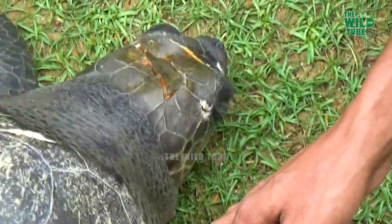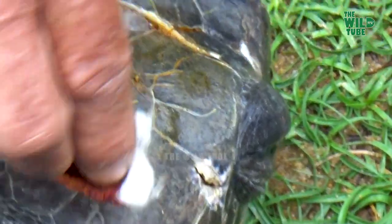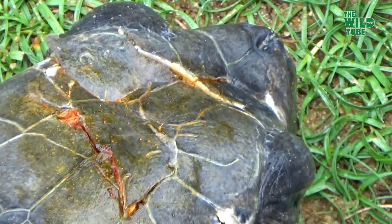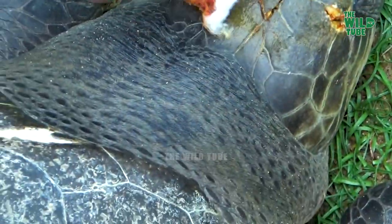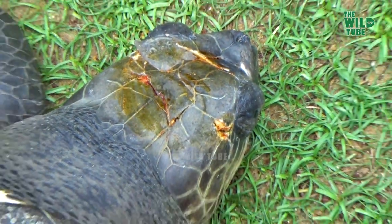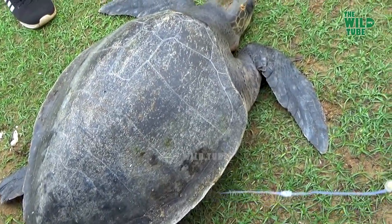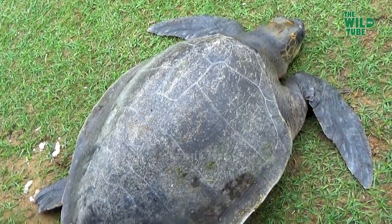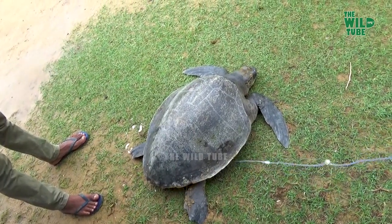This turtle is fortunate to get timely veterinary care, but for some, this is not the case. Even though the Sri Lankan government has imposed rules when using fishnets to prevent such incidents, in some instances, even with those nets, these unfortunate events are inevitable.